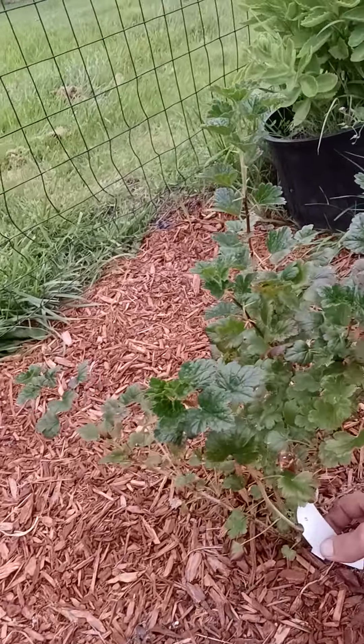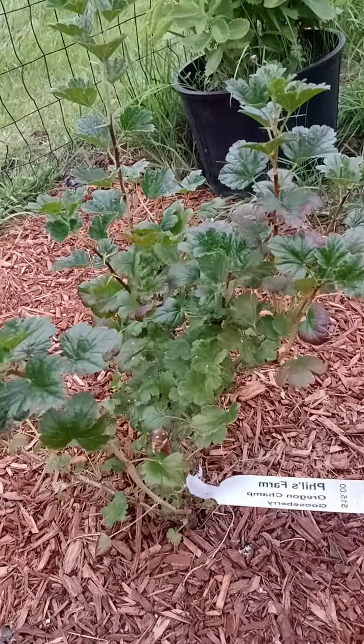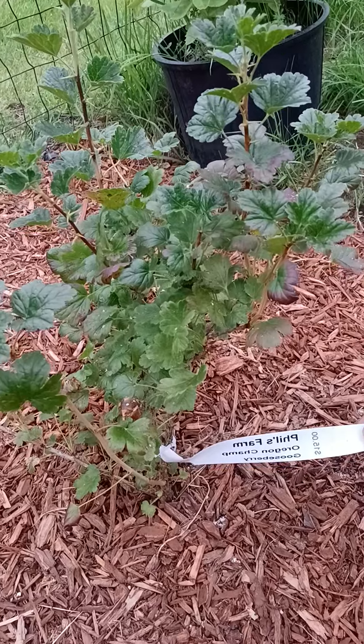We got over here some gooseberries. Never had a gooseberry. It looks kind of like poison oak. But we'll see how it grows. They look kind of like grapes with lines on them. They say they taste like a watermelon or strawberry. Don't know. We'll find out how that goes.